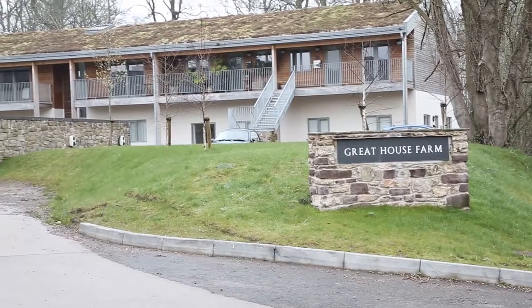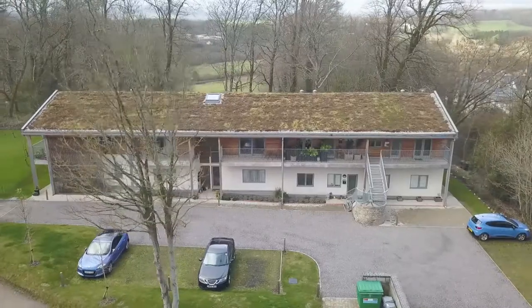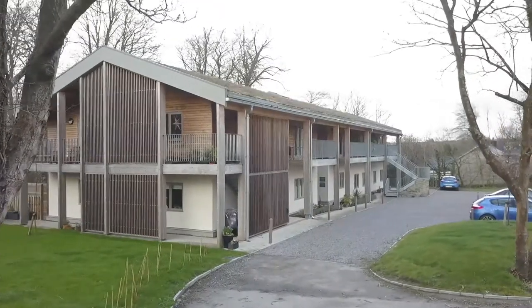I'm Daniel Ball from Live Eco Homes and we're building in Cardiff. This is an eco sustainable build on the edge of Cardiff and we're building beyond current building regs, trying to give people affordable, comfortable homes with low bills and all-electric.